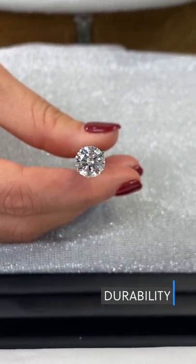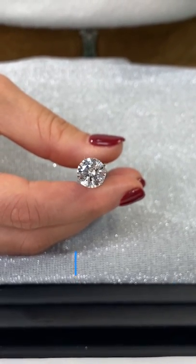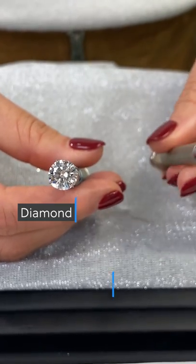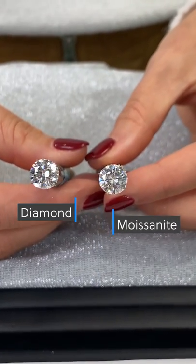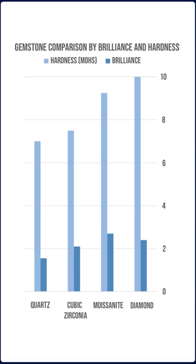Durability. As a result of the long creation process and the intense heat and pressure that it takes to create a natural diamond, diamonds are the hardest substance on earth and have a reading of 10 on the Mohs hardness scale. Moissanites are also high on the scale at 9.25, making them suitable for daily wear. Keep in mind this is not a linear scale and diamonds are two times harder than moissanite or any other gemstone.